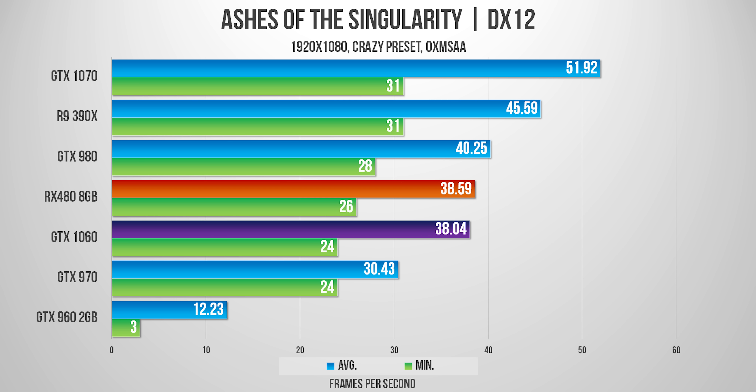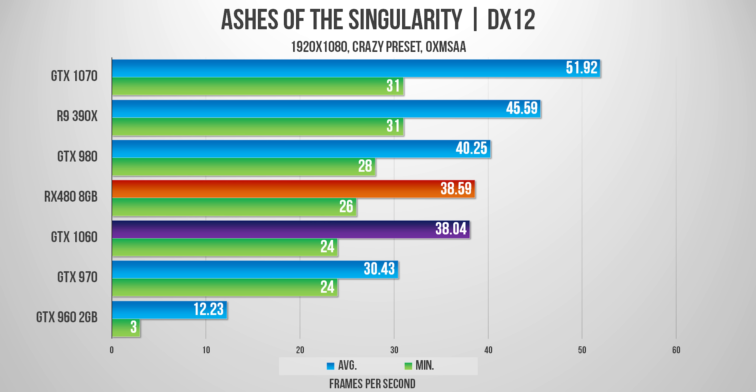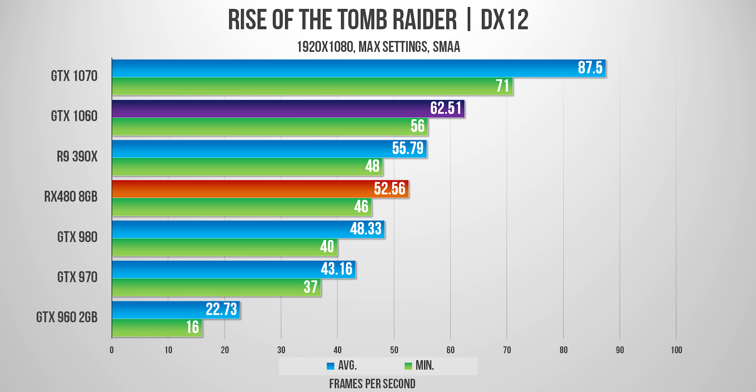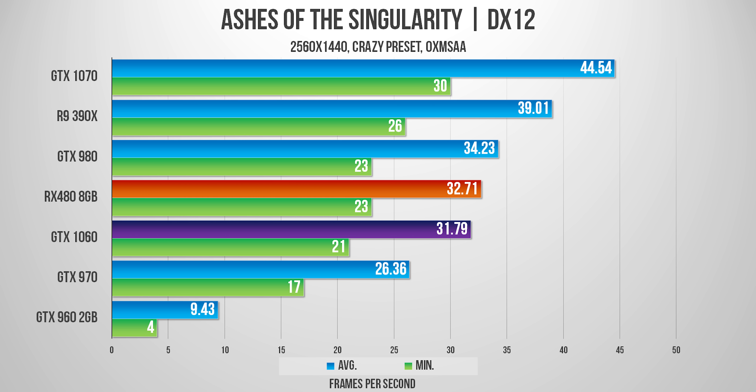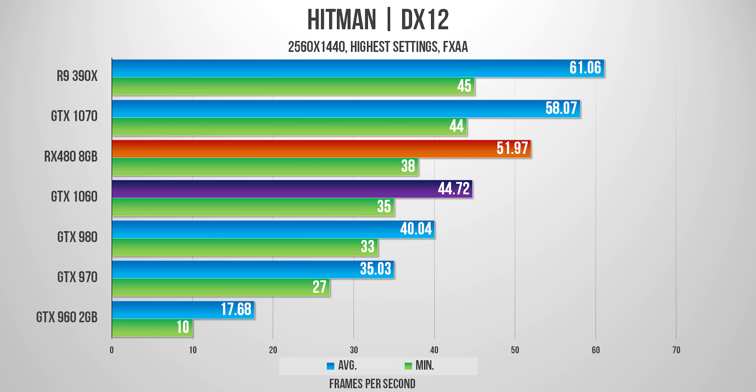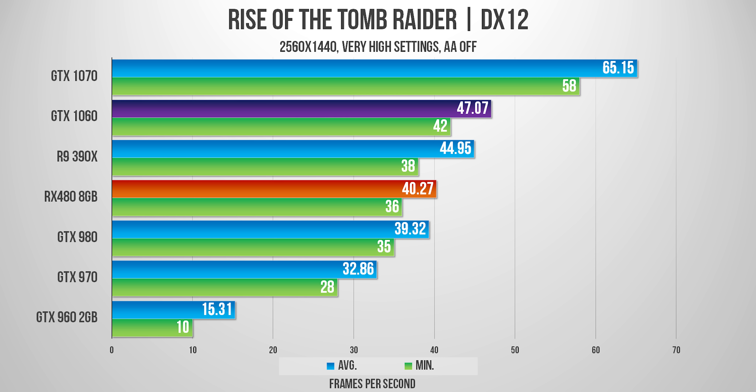Now what about DX12 at 1080p? Here we see the RX 480 flexing some muscles, but keep in mind this sample size for games is still quite small, with Tomb Raider showing an advantage on Pascal cards. At 1440p the trend continues, with the RX 480 taking the lead over the 1060, especially in Hitman — but once again, opening Tomb Raider shows much better optimization on the NVIDIA side.